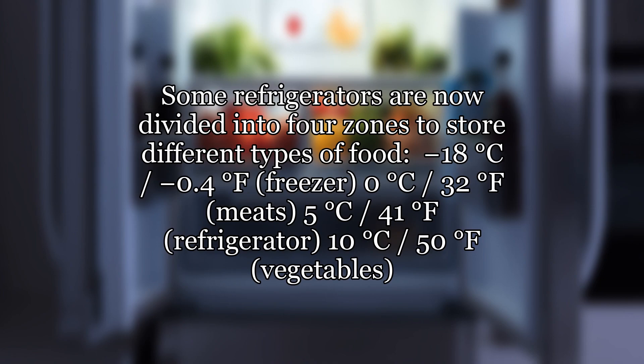Some refrigerators are now divided into four zones to store different types of food: minus 18 degrees Celsius for the freezer, 0 degrees Celsius for meats, 5 degrees Celsius for the refrigerator section, and 10 degrees Celsius for vegetables.